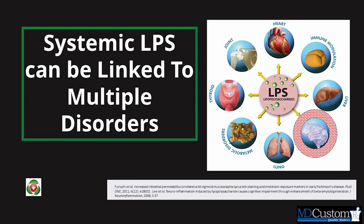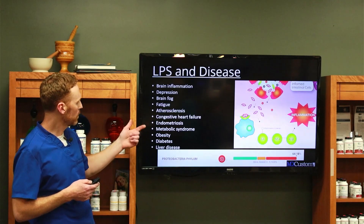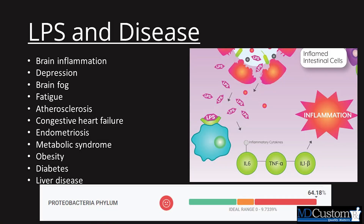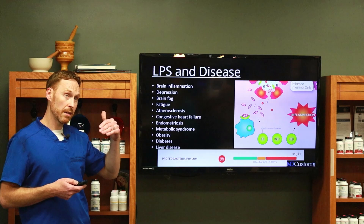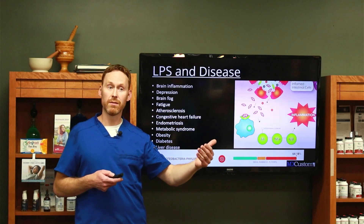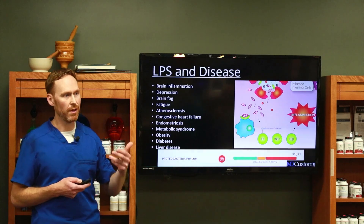Here's a short list: brain inflammation, depression, brain fog, fatigue, atherosclerosis, congestive heart failure, endometriosis, metabolic syndrome, obesity, diabetes — and the list goes on and on. We really want to make sure that if we have leaky gut, we ask our doctor for the test that can actually test for the antibody for LPS.